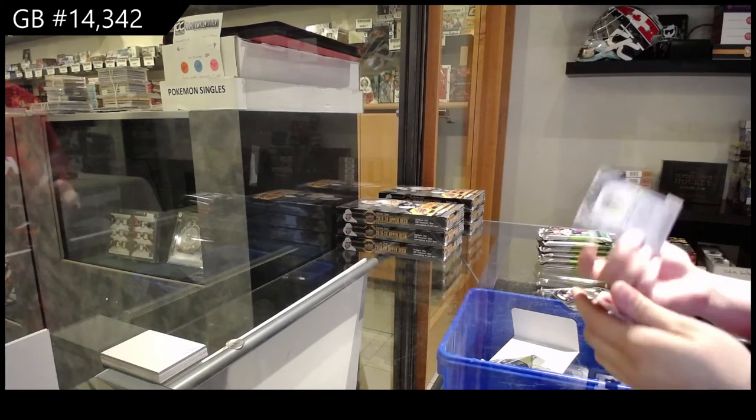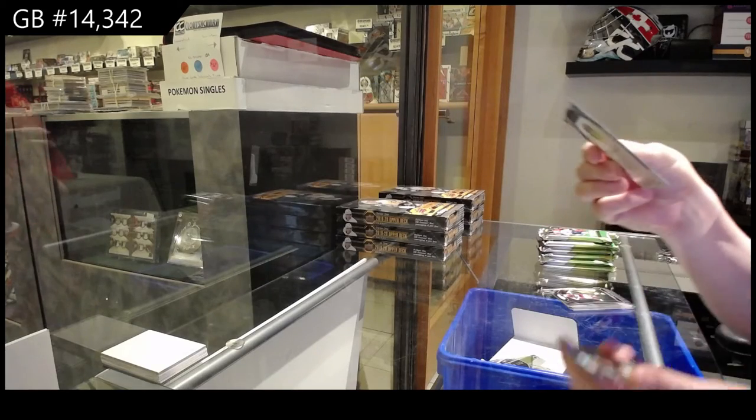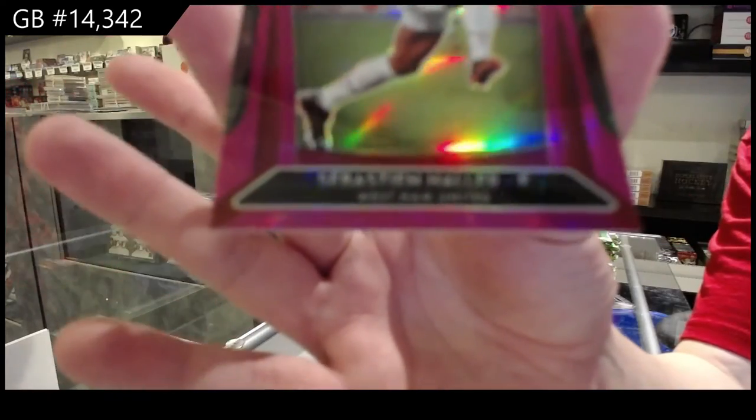We've got a green prism of Pablo Hernandez, and that is for Leeds United. And for West Ham United, we've got a pink numbered to 99 of Sebastian Haller.